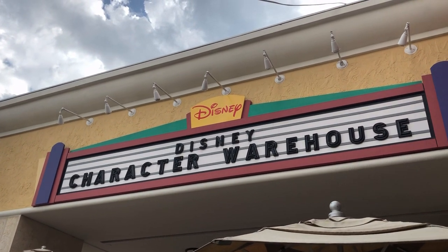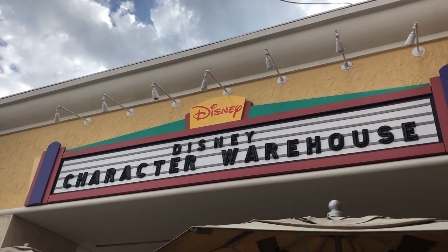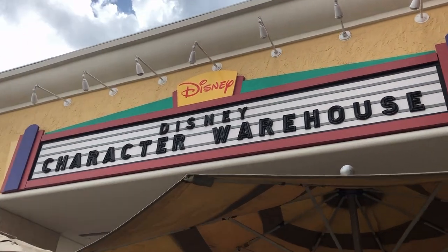Hey everyone, we are back here today at the Disney Character Warehouse to see if they have any new deals. Let's head on in.